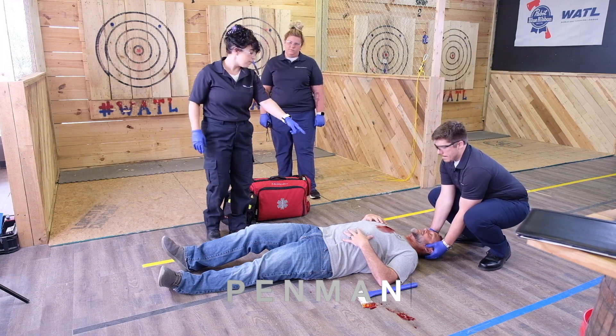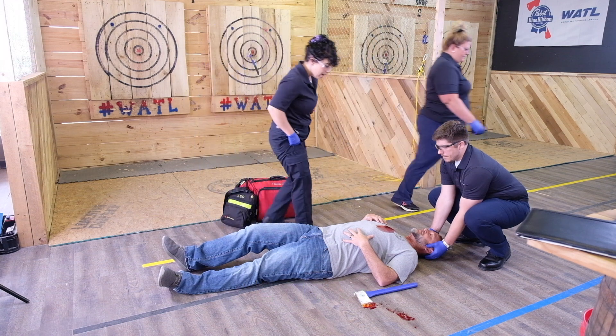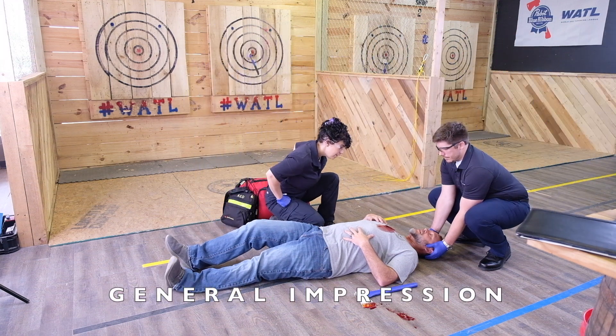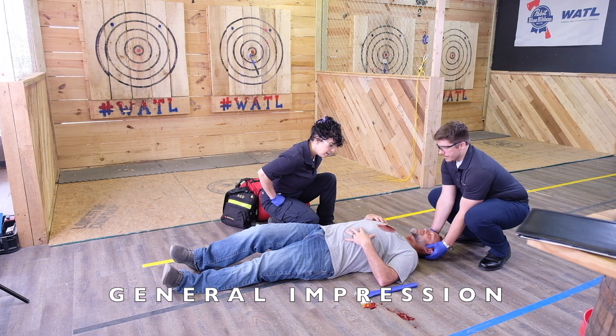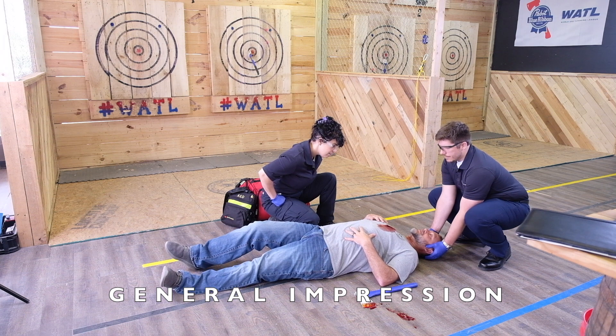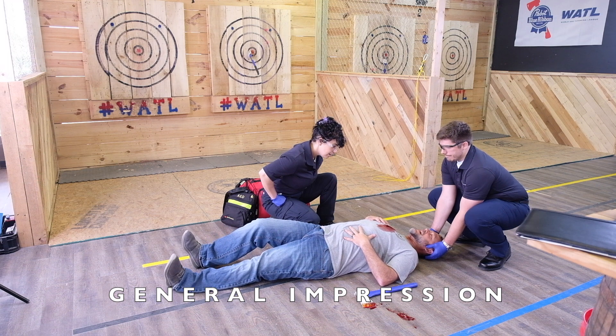Partner takes in-line spinal immobilization. I see a 40-year-old male lying on the floor of an axe shop holding his chest. I see a potential life threat on the chest and will expose. I see an open chest wound and I'm applying a chest seal to prevent a tension pneumothorax.